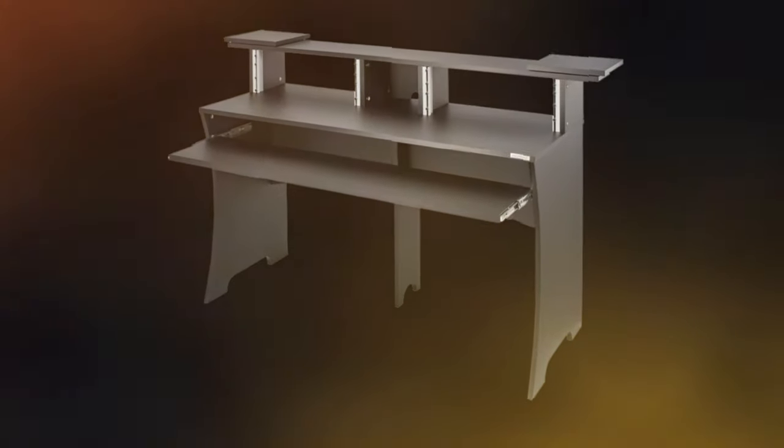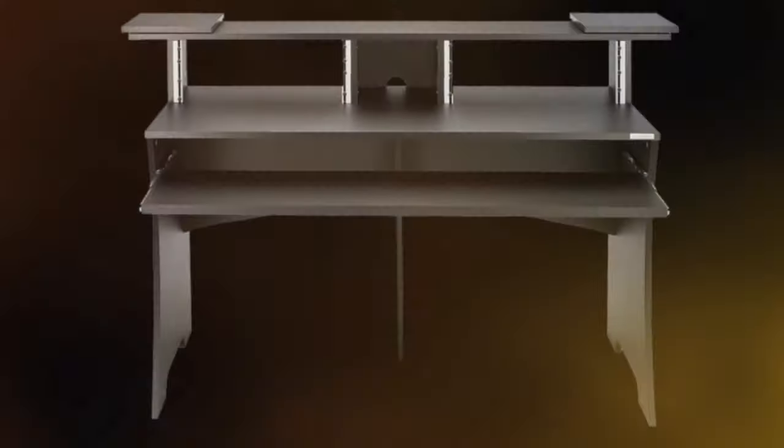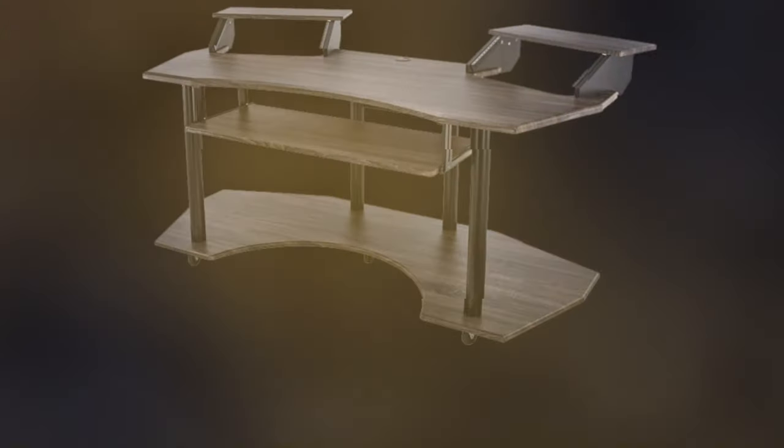As a producer, space is of crucial importance. We need to have enough space to have all our equipment within easy reach — at the very least a workspace that can accommodate monitoring speakers and a master keyboard. However, not all of us have enough space at home to organize our equipment in a practical manner. The solution is studio desks.